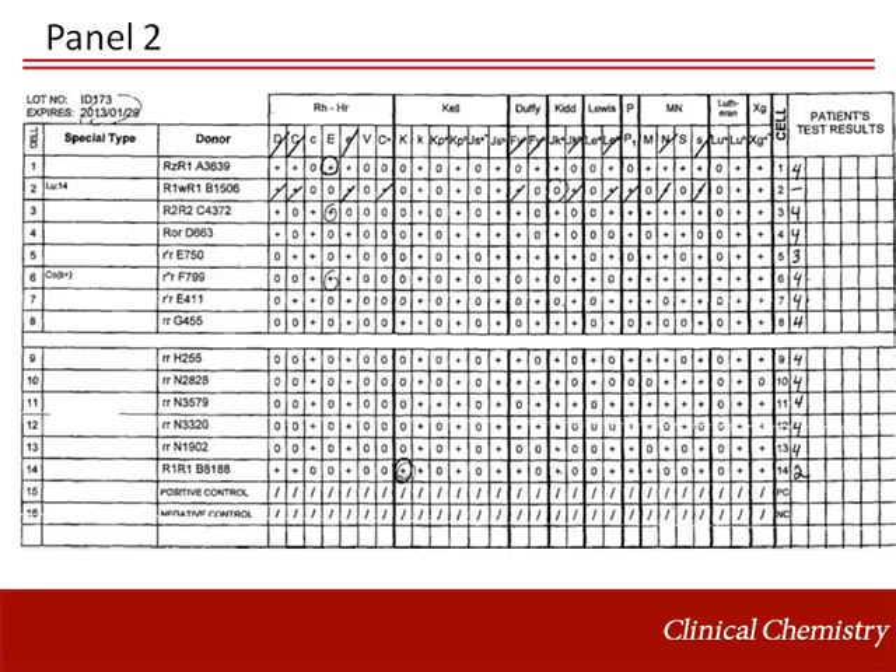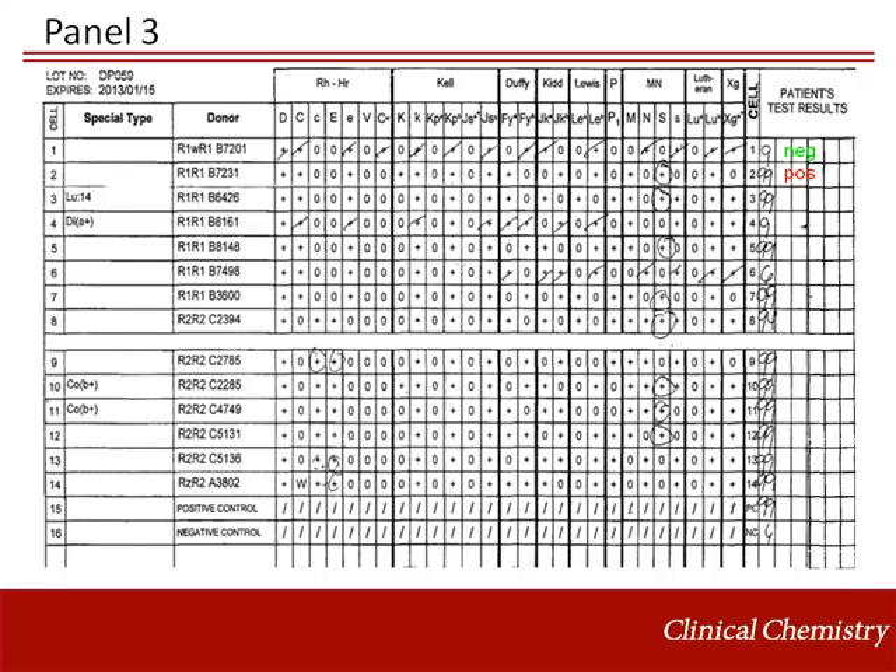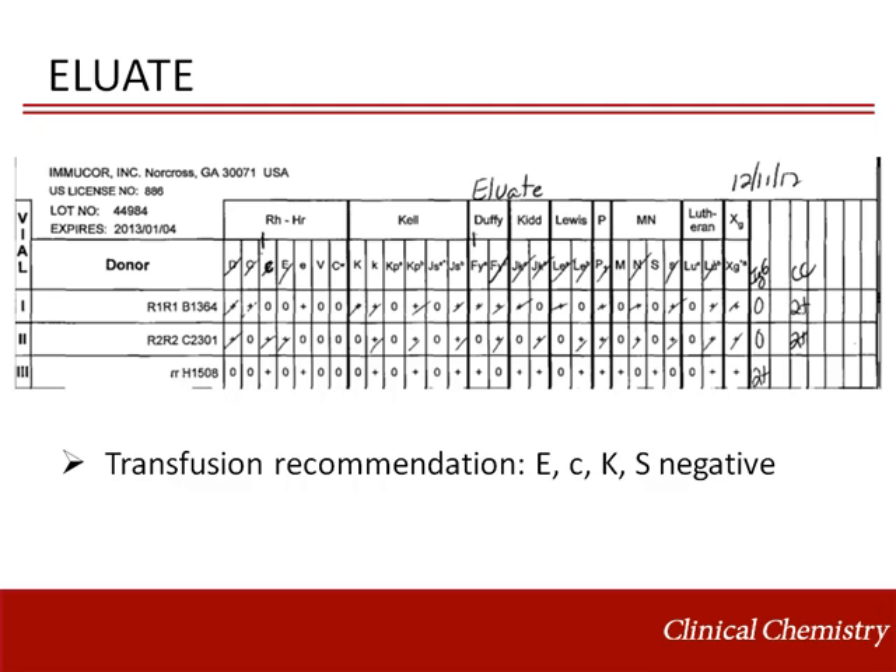New antibody identification panels were performed, as shown on this slide and the next, showing anti-E, little c, and Kell reactivity that we knew about, in addition to a new anti-S. The patient's plasma agglutinated cells 3, 5, and 7 on this panel, which are positive for big S and negative for big E, little c, and Kell. An eluate confirmed the presence of anti-S on transfused donor cells. The patient's pre-transfusion specimen typed as S negative. Transfusion recommendation was updated to crossmatch blood negative for big E, little c, Kell, and S.